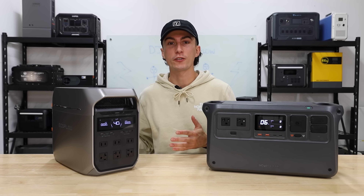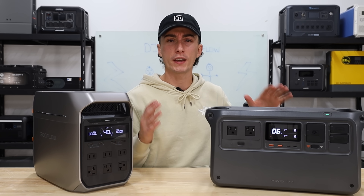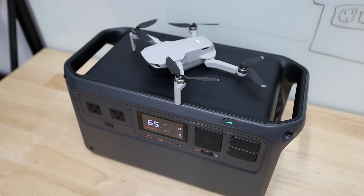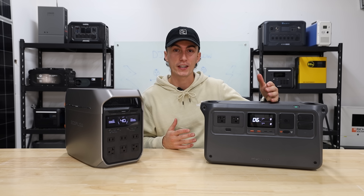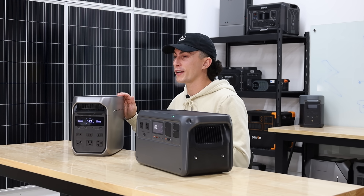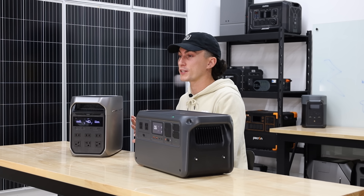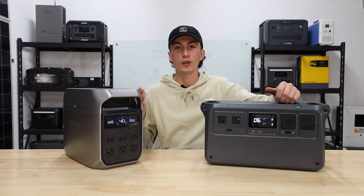EcoFlow is pretty much the gold standard when it comes to power stations. DJI is also a gold standard, but in a completely different industry. Although this year, they've taken a jab at being the hot new girl on the block in the power station game. And they did a pretty good job. Funny enough, even though EcoFlow has been around forever and is kind of like the gold standard, it was actually employees that left DJI that started EcoFlow in the first place.